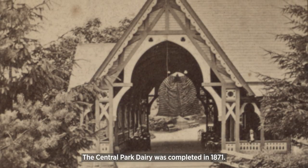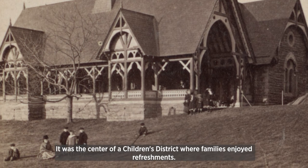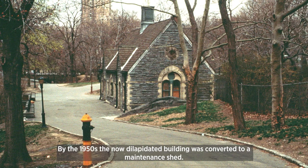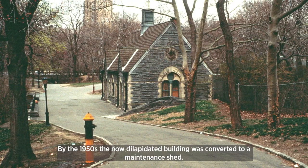The Central Park Dairy was completed in 1871. It was the center of a children's district where families enjoyed refreshments. By the 1950s, the now dilapidated building was converted to a maintenance shed.